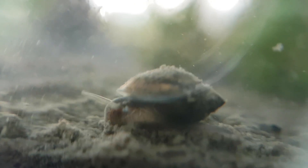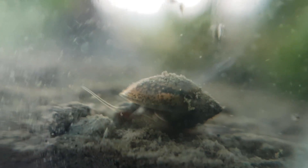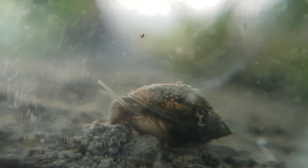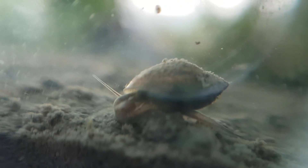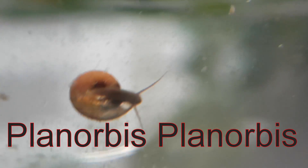Since there are only about three big snails in this ecosphere, there's a big chance some of the batches of eggs came from this snail right here. I also discovered a new species of snail in this ecosphere, which I believe is a Planorbis, a species of ramshorn snail.